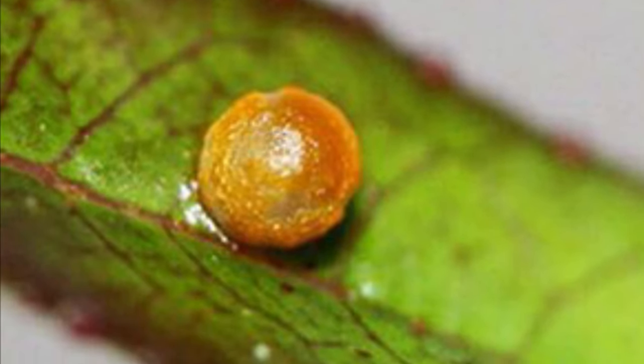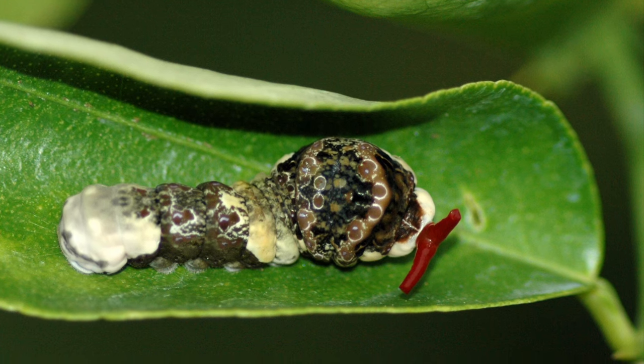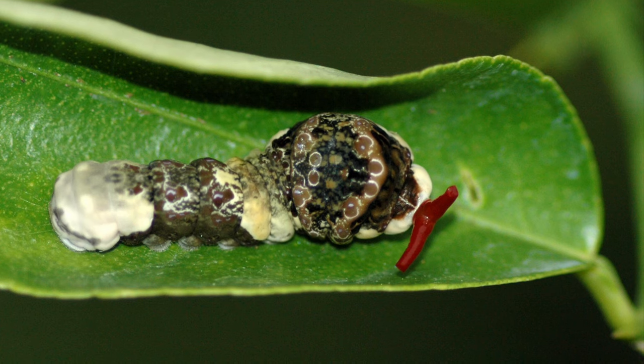Eggs are laid on host plants. The caterpillar is mostly black, brown, and white and could easily resemble bird droppings. A red osmeterium on the head resembles a forked tongue of a snake.